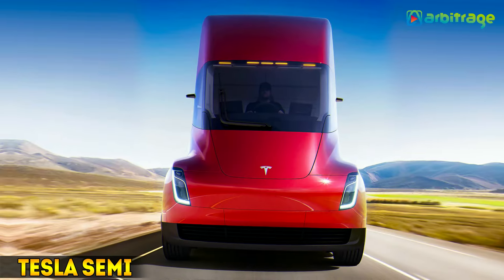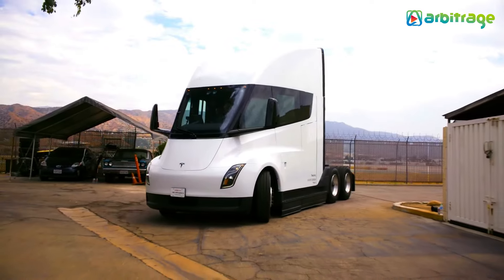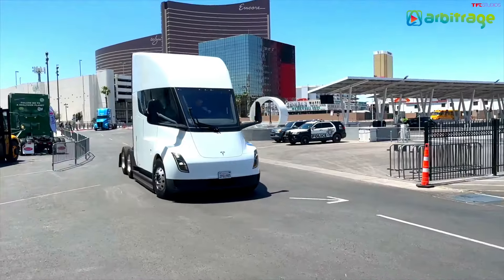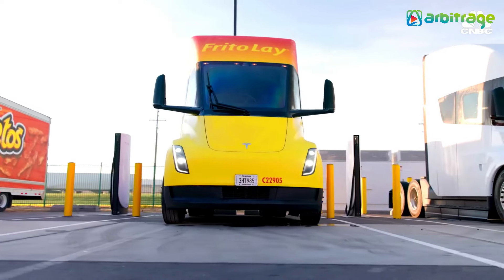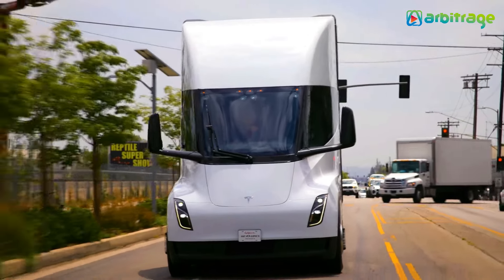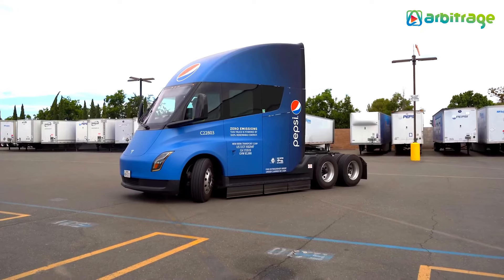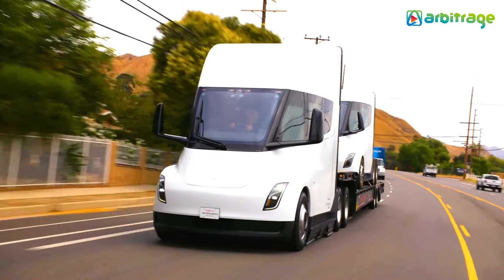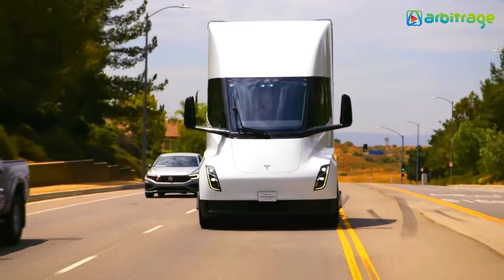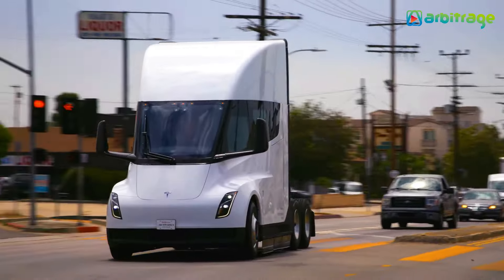Number 3: Tesla Semi. Tesla's entry into the electric truck market, the Tesla Semi, debuted in 2017 and entered production two years later, with 2,000 vehicles pre-sold by May 2020. This groundbreaking vehicle is designed to cover most heavy-duty transport routes. It comes in two variants — one with a range of 300 miles, and another with a range between 500 and 600 miles — priced between $150,000 and $200,000, depending on specifications.